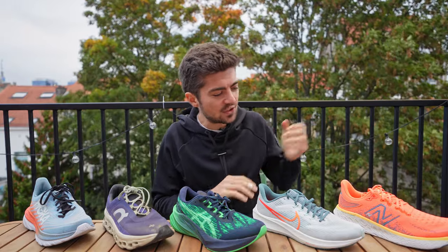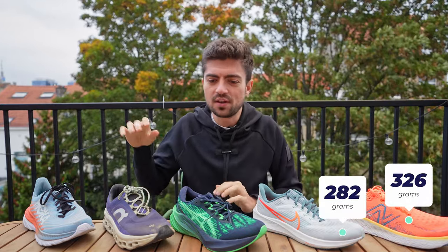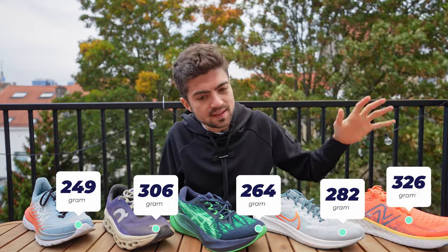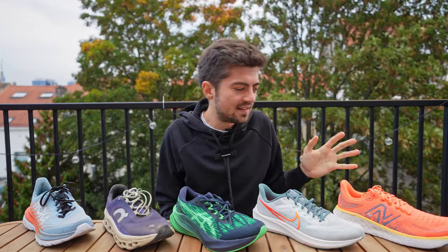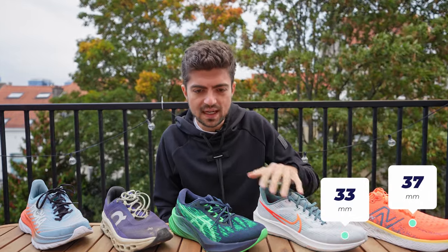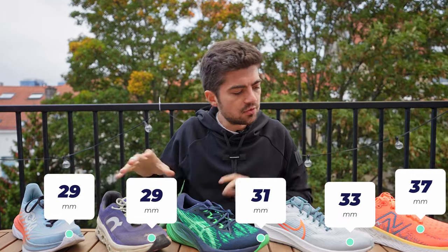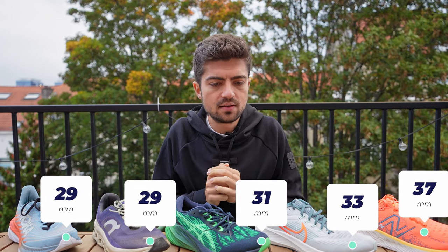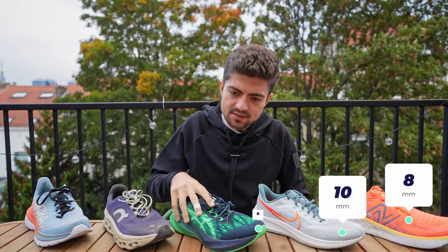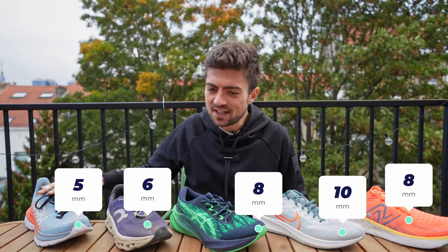Let's start with the specs. Weights: 326g, 282g, 264g, 306g, and 249g — the Mach 5 is really much lighter than the rest and the 1080 is a bit heavier. Stack height in the heel: the 1080 is the highest at 37mm, then 33mm for the Pegasus, 31mm, 29mm, and 29mm. In terms of drop: 8mm on the 1080, 10mm on the Pegasus, 8mm on the Nova Blast, 6mm on the Cloud Monster, and 5mm on the Mach 5.